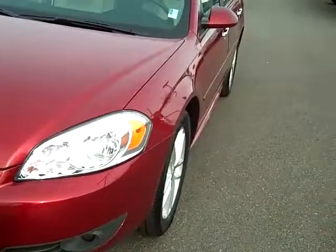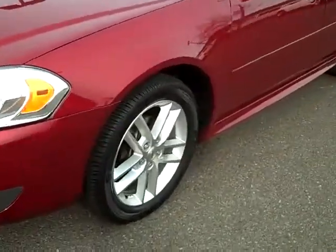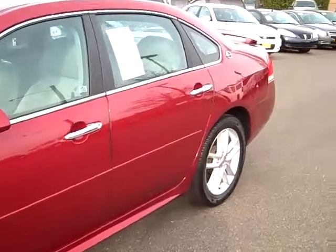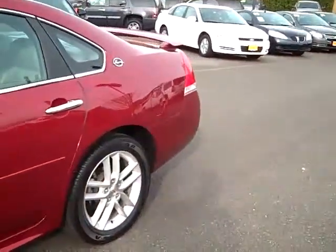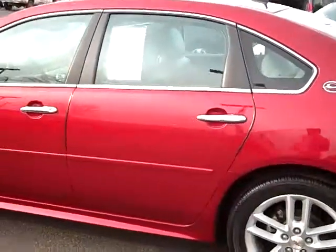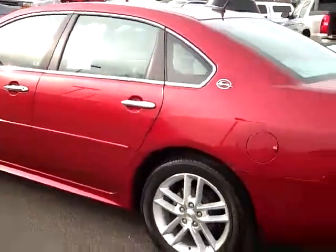As we come along the driver's side here, we've got plenty of tire tread left. This vehicle's got mid 20,000 miles, so it's got full factory 3 year, 36,000 mile warranty. It still applies along with the 5 year, 100,000 mile powertrain warranty.